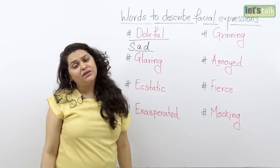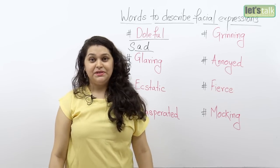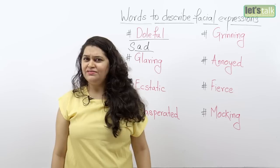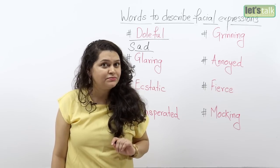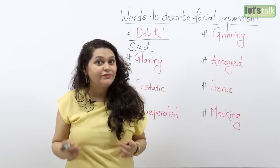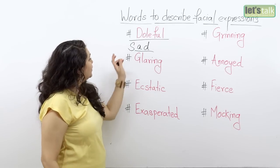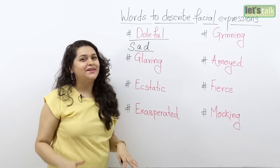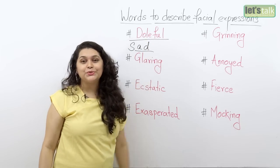So sometimes when you see someone looking really sad, really down, really out, you could just ask them something like: 'Why do you have such a doleful look on your face? You're looking very doleful today. Is something the matter? Can I be of help?' If you use the word doleful, you'll come across as very compassionate, very observant and very sensitive. Doleful is a good way to replace the word sad, which is a mundane, commonplace word.